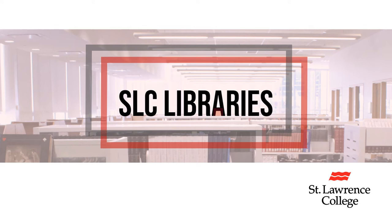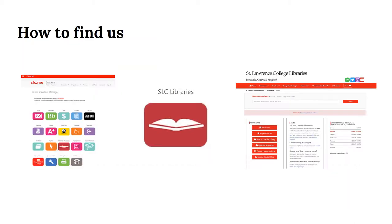Welcome to the SLC Library Session. A lot has changed for us, but we're still here for students in every way that we can be. You can find our site by clicking the library icon in slc.me. If you're logged into slc.me, you'll be logged into the library website as well.